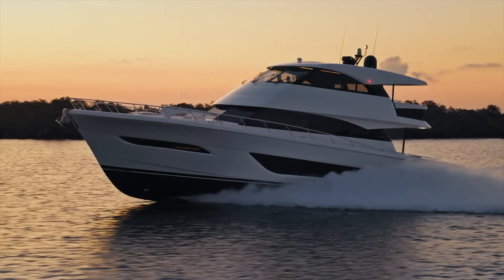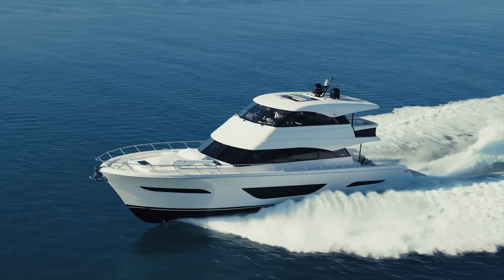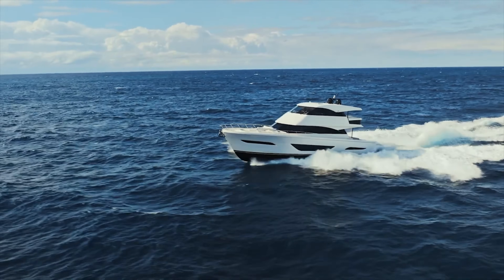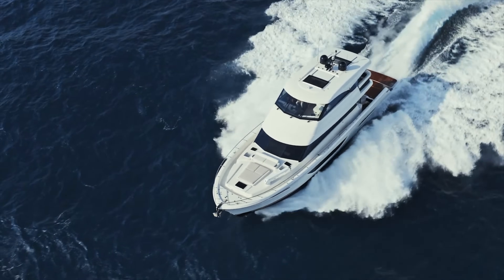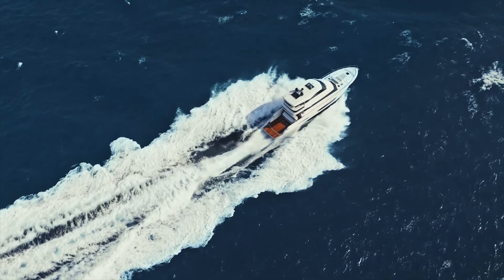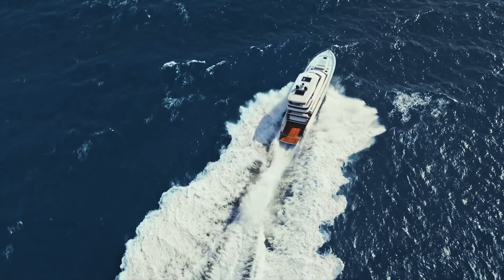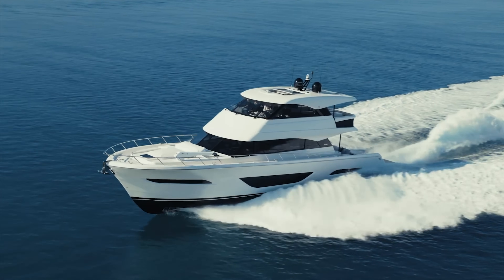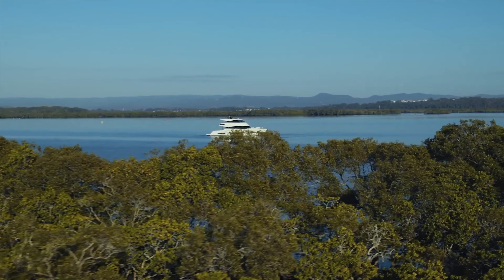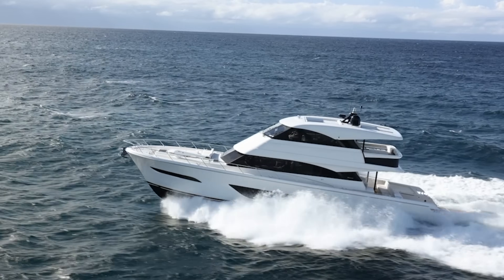Fuel efficiency and range set the M75 apart from any other Flybridge Motor Yacht. You can comfortably cruise nearly 4,000 nautical miles at just under seven knots, or 1,500 nautical miles at 10 knots, or kick it up to an 80% load cruise at 22 knots and still achieve over 600 nautical miles of range. This allows you to explore passages and destinations that very few vessels of this size can access. Even with Maritimo's signature deep keel, the M75's ultra-low shaft angle provides a very comfortable draft of 1.6 metres, opening up a world of possible anchorages.